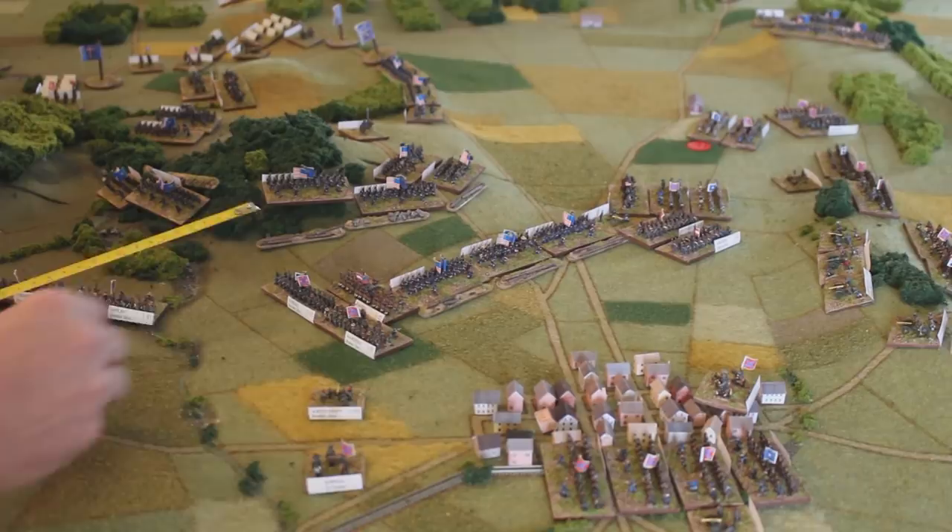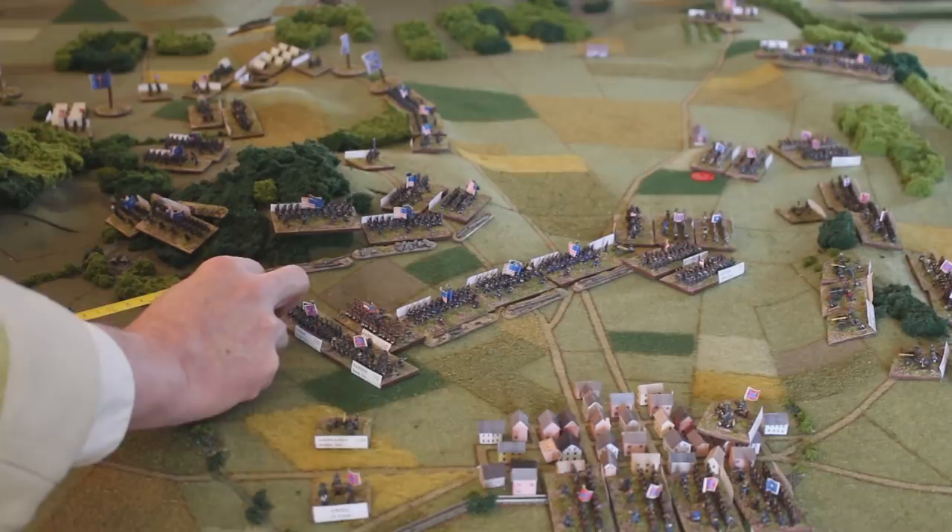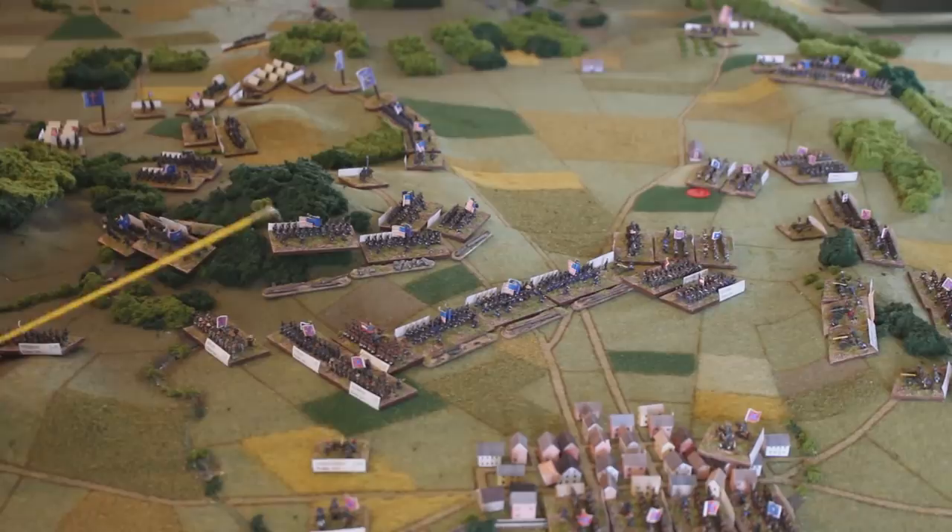Hopefully by now you've seen our Gettysburg War Game that we put together in collaboration with the American Battlefield Trust. If you haven't, you should definitely watch that episode. We're hoping that episode inspired you to do some Gettysburg gaming. We're going to review a whole series of quick, easy-to-get-into board games that you could play without painting thousands of miniatures, to give you a couple of options for trying the Battle of Gettysburg.